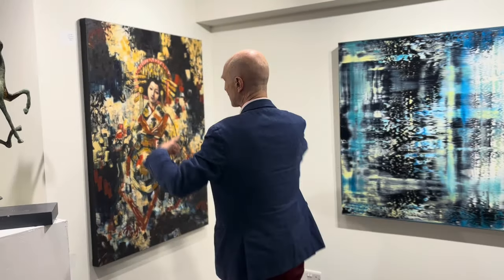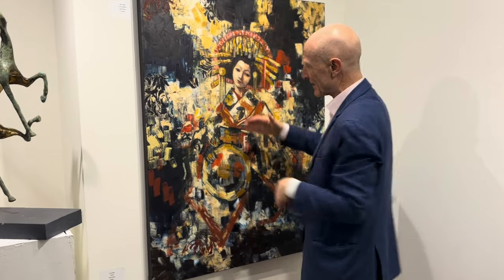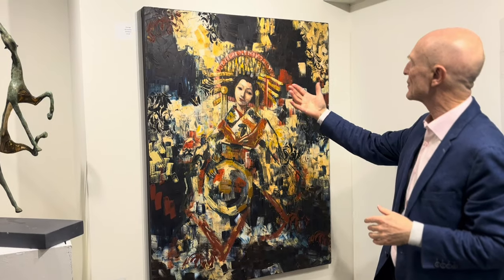I want to show you this last piece called Geisha. It has the same elements — if you leave out the figure, it reads like an abstract piece, but then you see the figure of the Geisha coming into it.